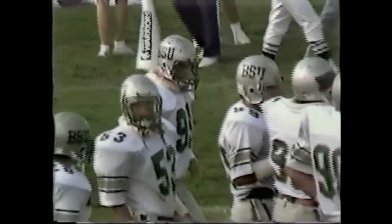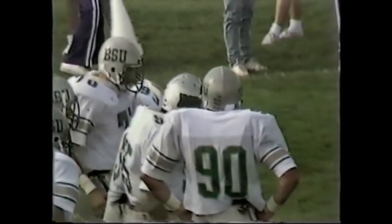It was a nice play fake there to Danny Eikhoff, who in my opinion may be a good replacement for...